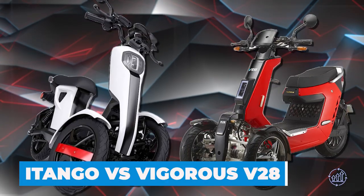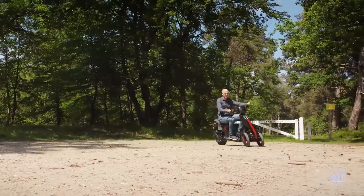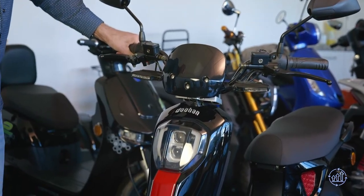The iTango vs Vigorous V28 — get ready for a trike showdown. Let's compare the 2021 iTango and the Vigorous V28. Although they look similar, which one offers a better value?